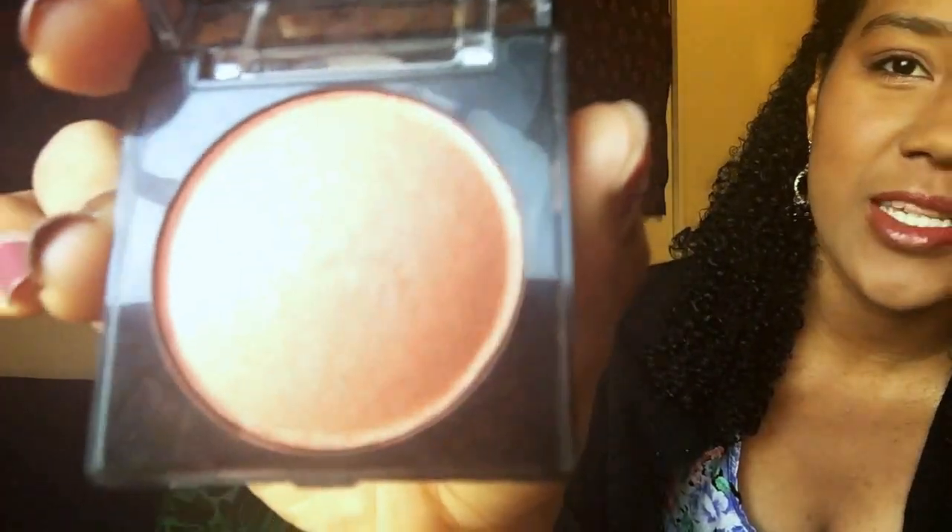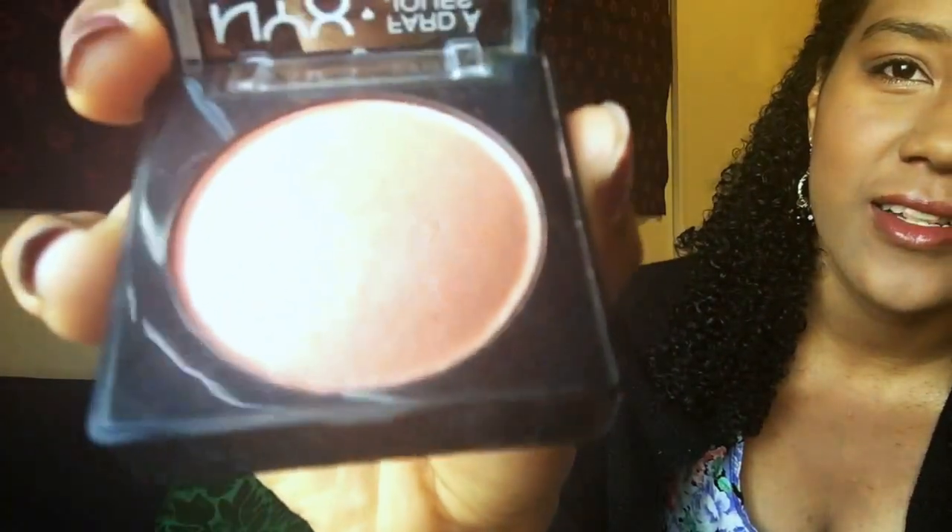So the first thing I got is this NYX Baked Blush Illuminator and Bronzer, and I like it. I don't usually use baked blushes — I like the cream blushes more. This is the first baked blush that I've gotten, and I like it. It's shimmery, which I love, and it's a really pretty peachy pink color. I'm wearing it right now.